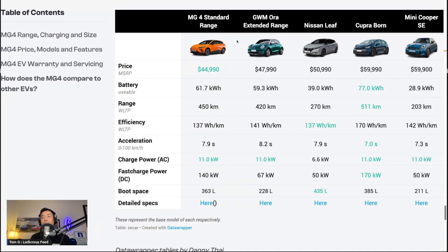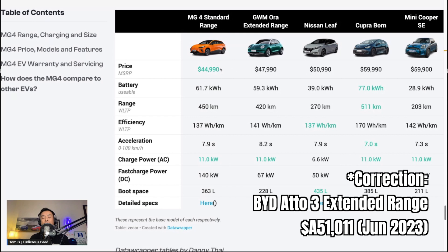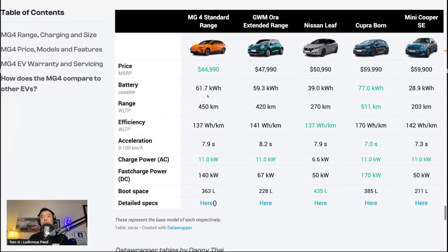They didn't include the BYD Atto 3 in this comparison. The BYD Atto 3 with the 60 kilowatt-hour extended range battery is about $55,000 MSRP in Australia, so the MG4 will certainly be more affordable. At this price, it is Australia's most affordable EV at this stage. We'll see what BYD and other manufacturers can come up with once this car is officially launched — very interesting times in Australia watching all these new cars come to market.